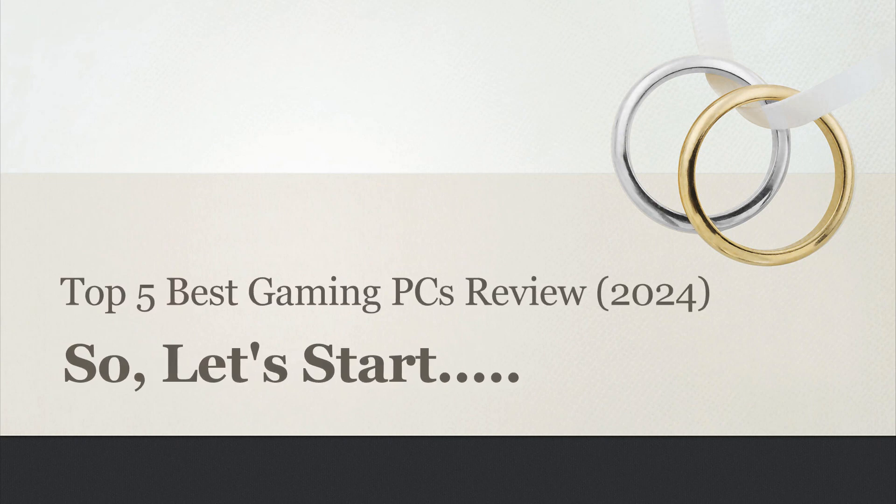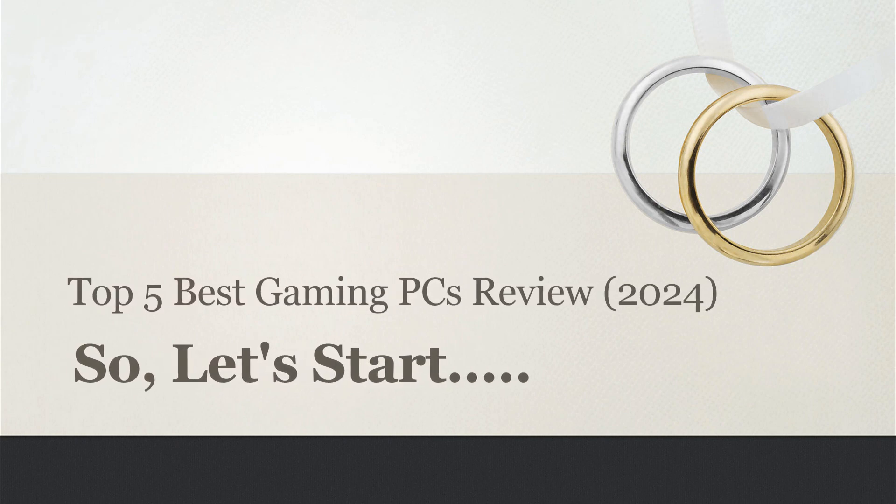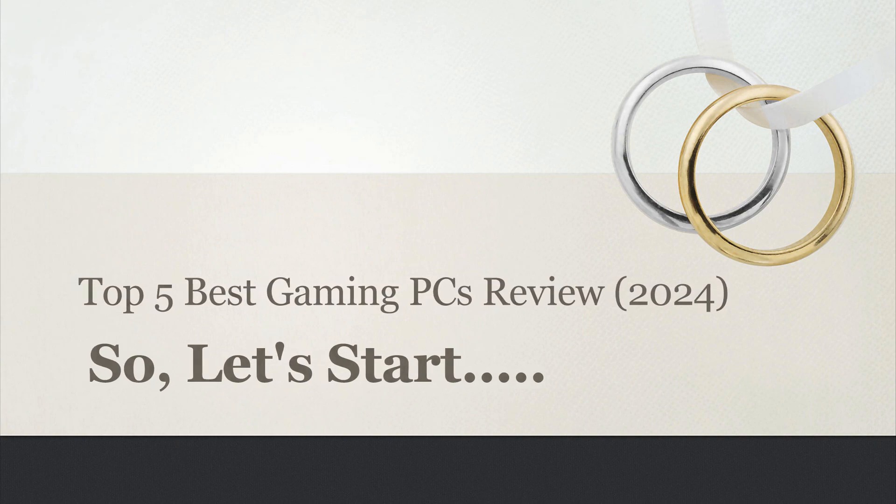Today's video, I will share with you the Top 5 Best Gaming PCs Review 2024. So, let's start.